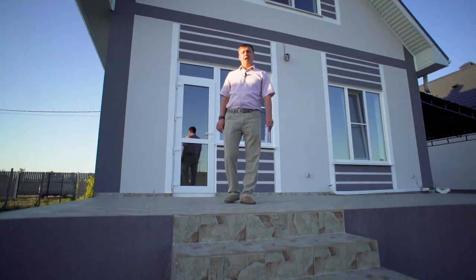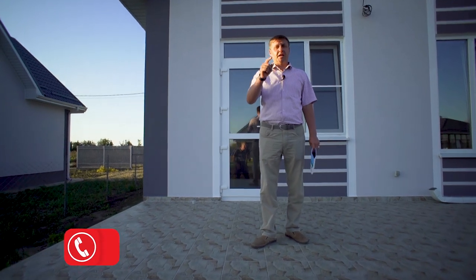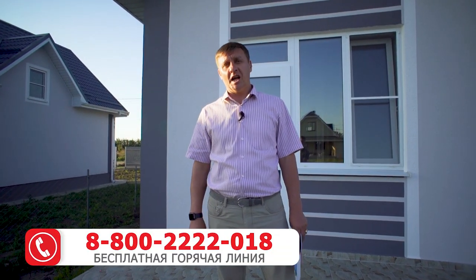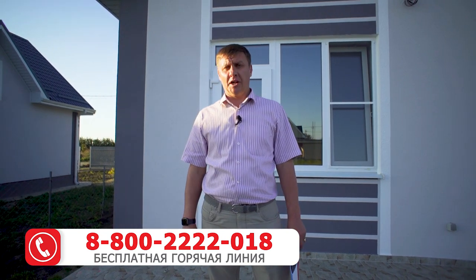Если есть вопросы по данному дому — напоминаю, он в свободной продаже. Вы можете писать нам ниже под видео или звонить по телефону, который видите на экране. Мы обязательно дадим полную информацию по данному объекту в коттедже поселке Жемчужина. С вами был Константин и канал Строй Гарант Анапа. Всем пока, до новых встреч! Если видео понравилось — поставьте лайк.